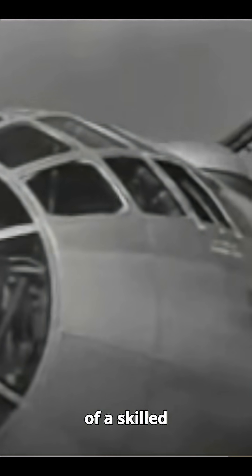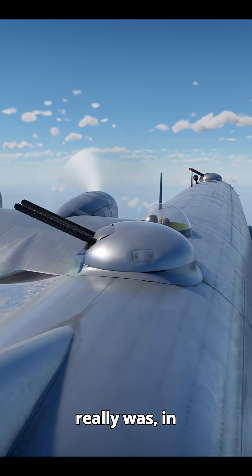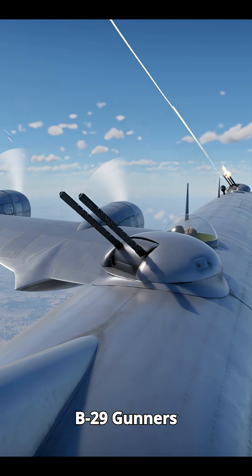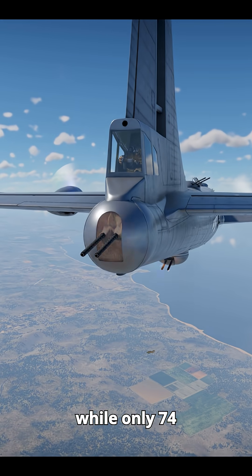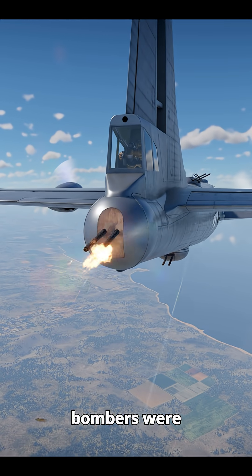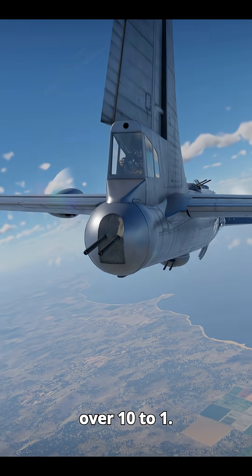In the hands of a skilled gunner, it was a deadly weapon. To show just how effective it really was: in the Pacific, B-29 gunners shot down 969 Japanese aircraft, while only 74 bombers were lost to fighters. That's a staggering kill ratio of over 10 to 1.